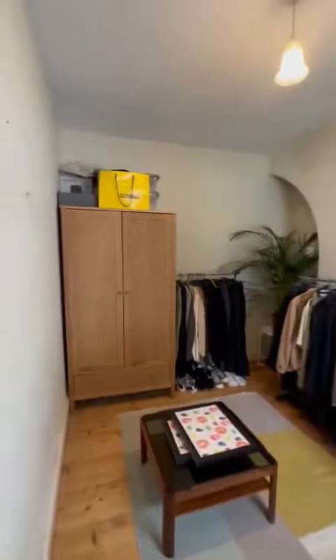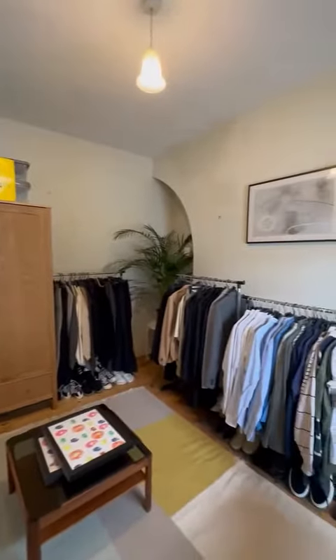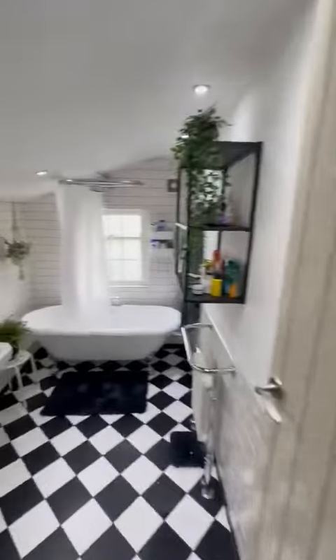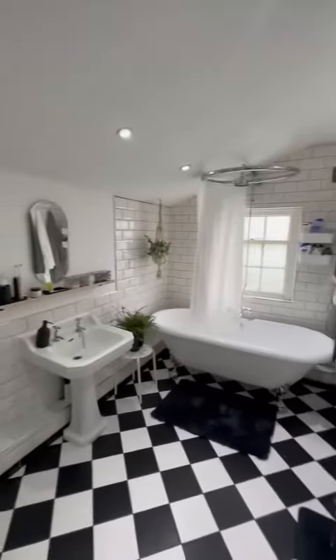We have the second bedroom just here, currently being used as a walk-in wardrobe but would make a great bedroom. And then finally we have this stunning three-piece bathroom suite.